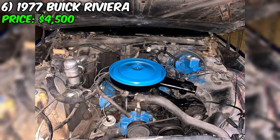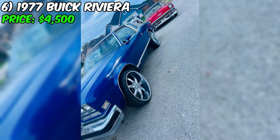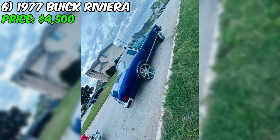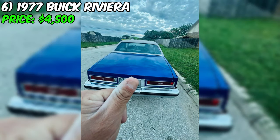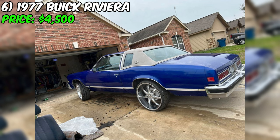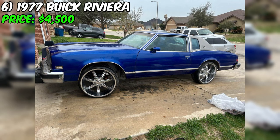Despite these issues, the seller emphasizes the car has a clean title and is willing to negotiate on price and is open to trades. Overall, this Riviera presents an opportunity for a car enthusiast looking for a classic project car with plenty of potential. As with any used car purchase, it's essential to inspect the vehicle in person and have a trusted mechanic assess its condition. Its striking blue exterior, black interior, and impressive wheels make it a head-turner that's sure to garner attention once fully restored.